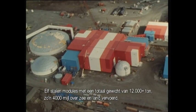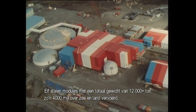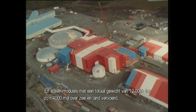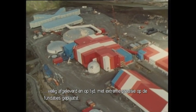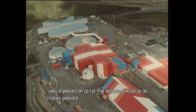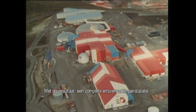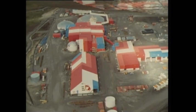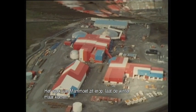Eleven steel packages with a combined weight of 12,000-plus tons, transported some 4,000 miles by sea and over land. Delivered safely and on time. Lowered onto their foundations with extreme accuracy. Today, a complete zinc and lead ore processing plant. Mammut's job is now over. Roll on the winter.